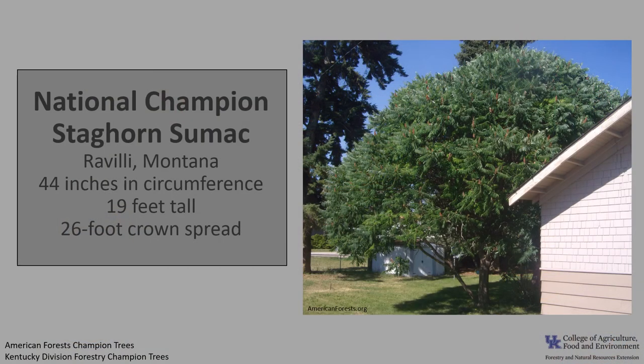The National Champion staghorn sumac is located in Revelia, Montana. It is 44 inches in circumference, 19 feet tall, with a 26-foot crown spread. There currently is no staghorn sumac listed for Kentucky as champion. If you'd like to know more about champion trees, check out American Forest Champion Trees, or check out the Kentucky Division of Forestry Champion Trees.